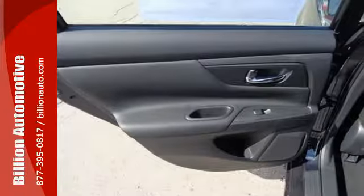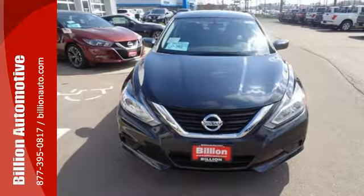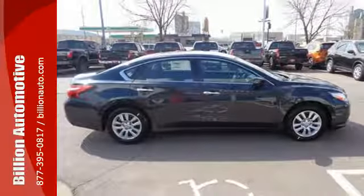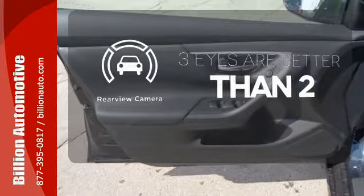The Advanced Drive Assist Display makes it easy for you to get info quickly, compiling it in one easy-to-see location. Steering wheel audio controls and Bluetooth allow you to focus on what matters most — you and your precious cargo. The backup camera gives you a clear picture of what is behind you.